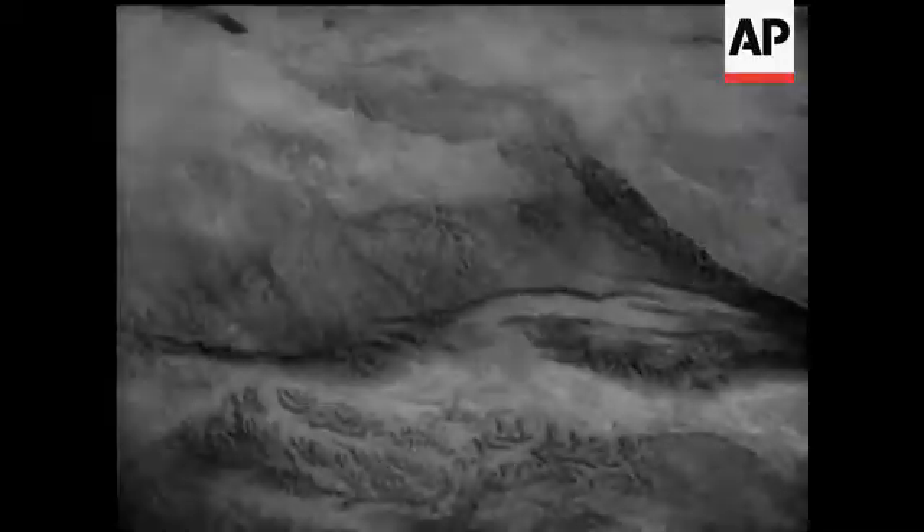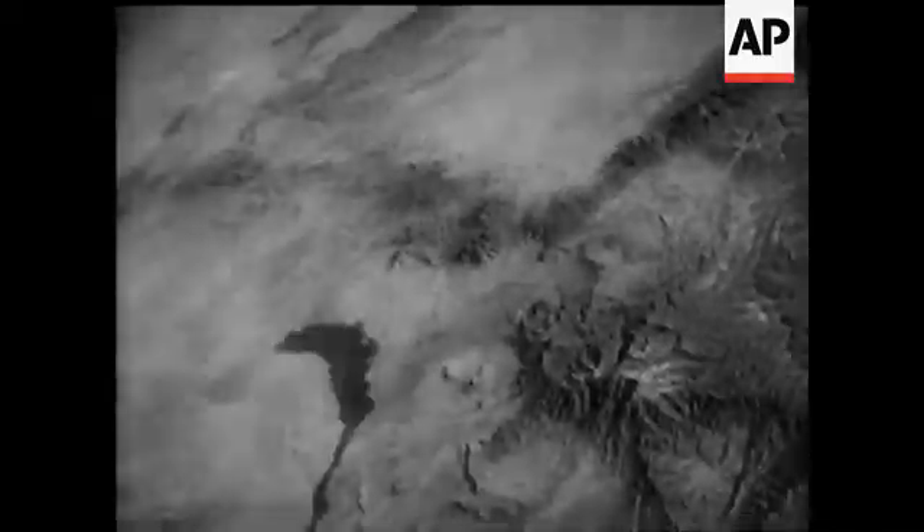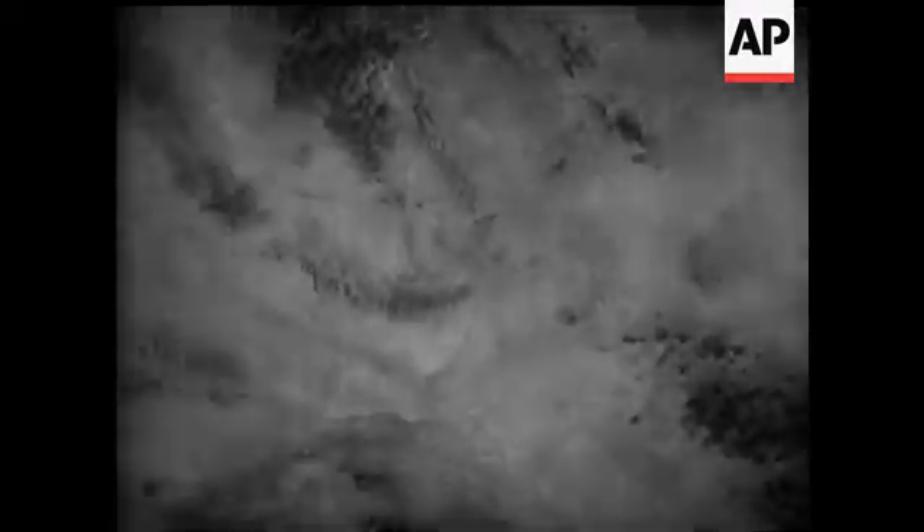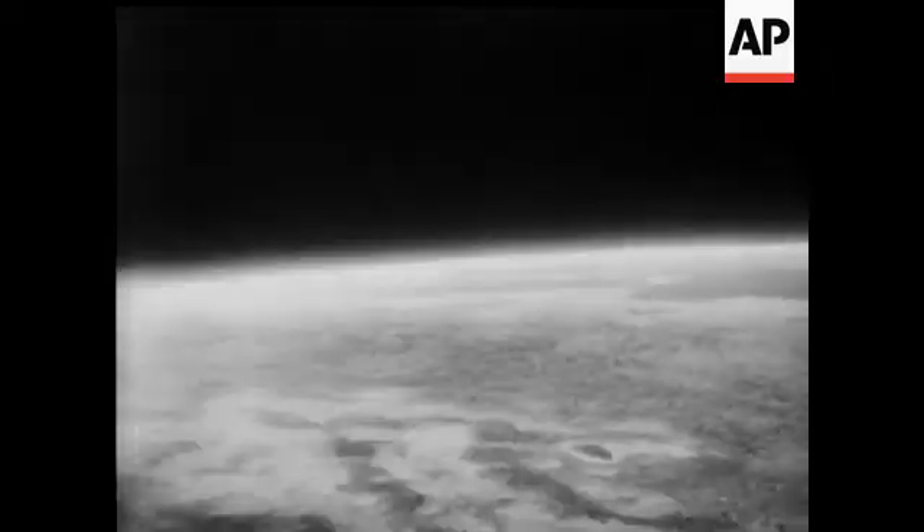If there are any doubters left, they must surely be convinced by now that the world is fairly round — well, in places at any rate. Far below can be seen the Rio Grande and El Paso plain, and there's a glimpse of the Gulf of California before the film runs out.